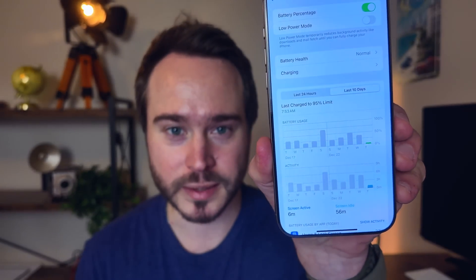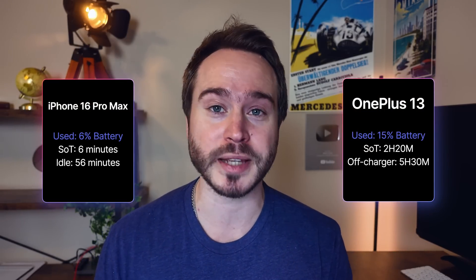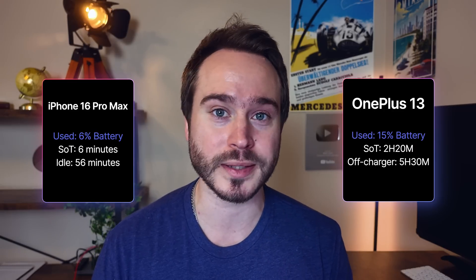My iPhone today — let's look at the last 10 days and click on today. My screen active time is six minutes, and my screen idle is 56 minutes. I had my charge limit set to 95 percent and now the phone is at 89 percent. So I used six percent of my battery with only six minutes of screen active time. Meanwhile, my OnePlus is at 85 percent after two hours and 21 minutes of screen-on time and five hours 31 minutes since last charge.